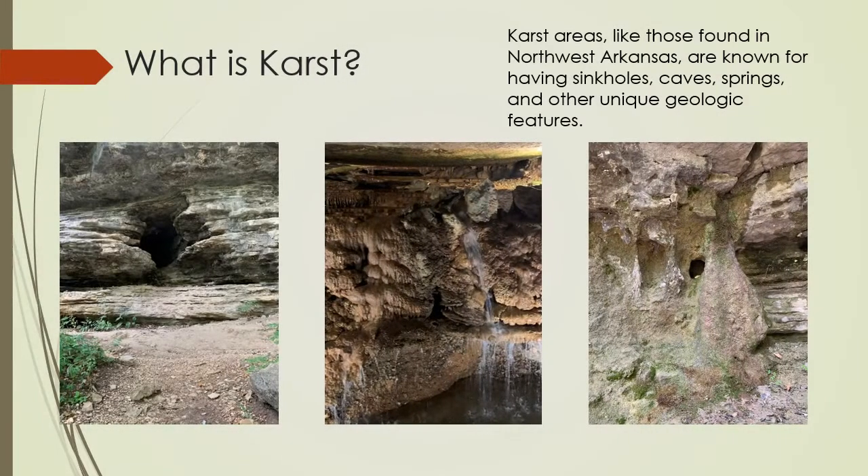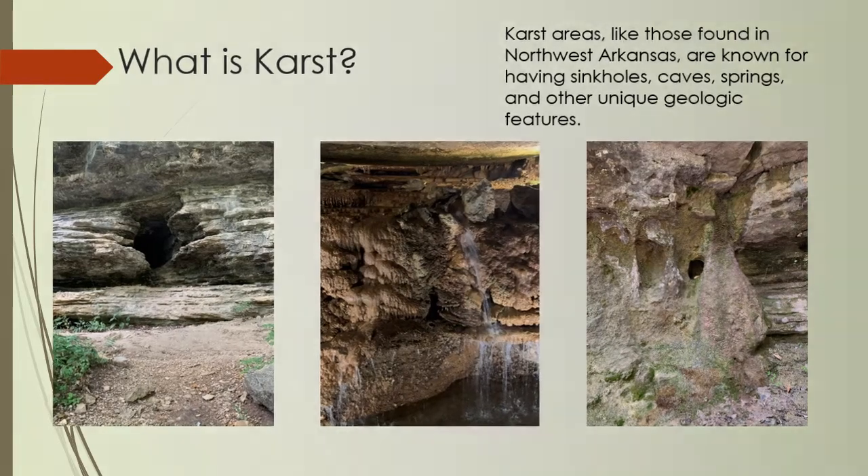What is karst? Karst areas, like those found in Northwest Arkansas, are known for having sinkholes, caves, springs, and other unique geologic features.